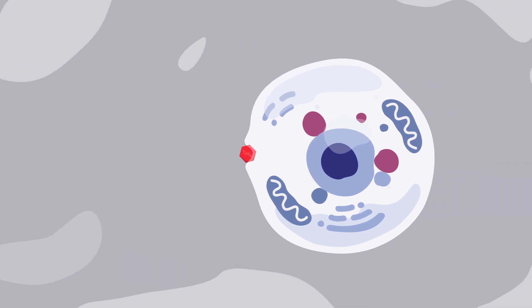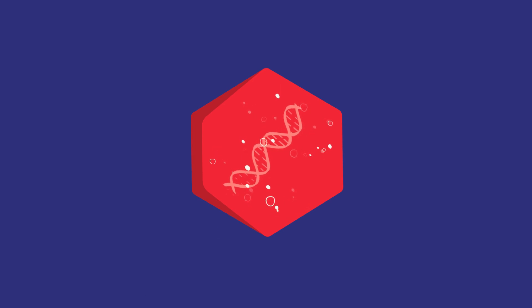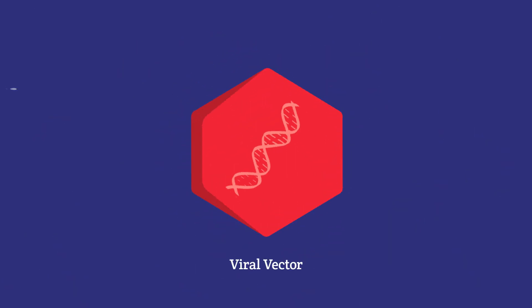Scientists know that viruses are good at getting into cells, so they have learned how to safely use this ability as a vector or carrier to deliver the working gene. The viral genes are removed, so only therapeutic genes are delivered.